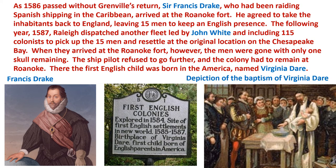As 1586 passed without Grenville's return, Sir Francis Drake, who had been raiding Spanish shipping in the Caribbean, arrived at the Roanoke Fort and agreed to take the inhabitants back to England, leaving 15 men behind to maintain an English presence.